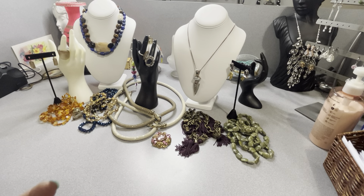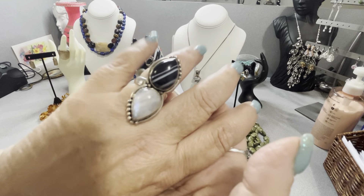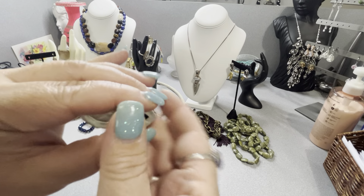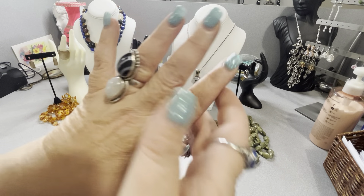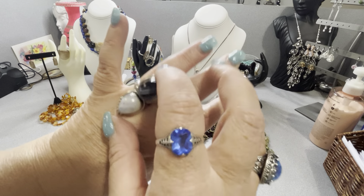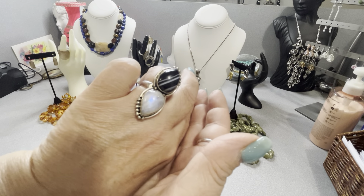I found this — it's marked 925. I think it's a banded agate and that's a beautiful rainbow moonstone. It is marked 925 underneath; it's open in the back. This is like a southwestern piece, amazing — at least an inch and a half, maybe bigger. See the flash there.